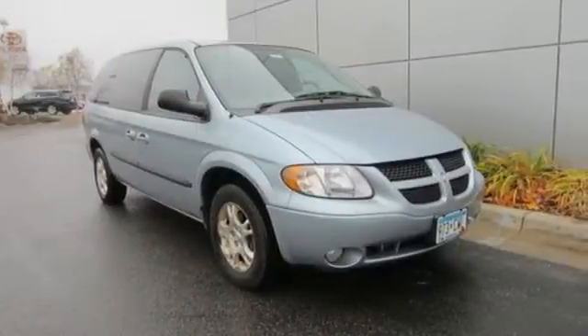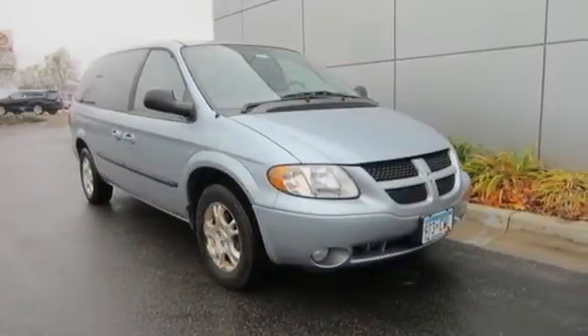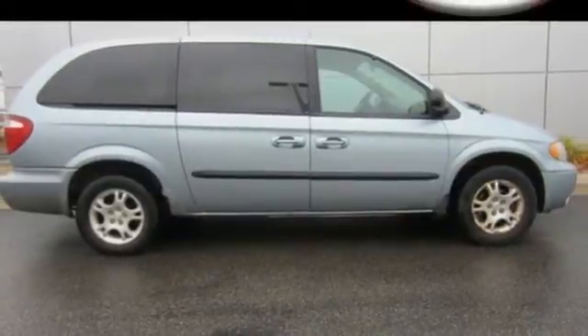The family-friendly Grand Caravan truly is grand, with unsurpassed safety, comfort, performance, and reliability. See it for yourself today.